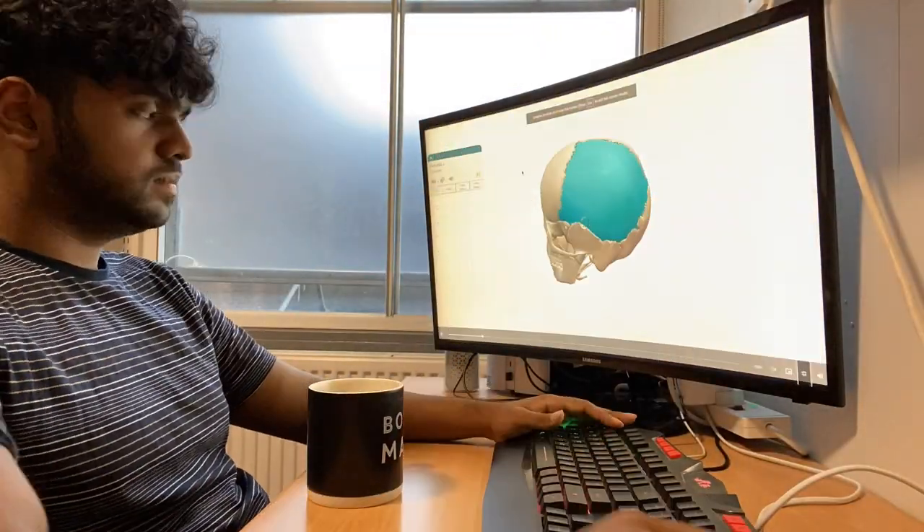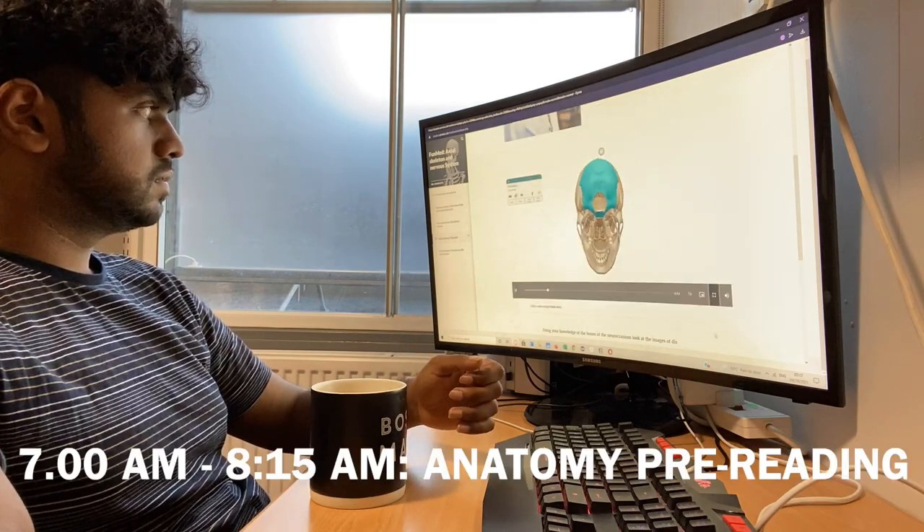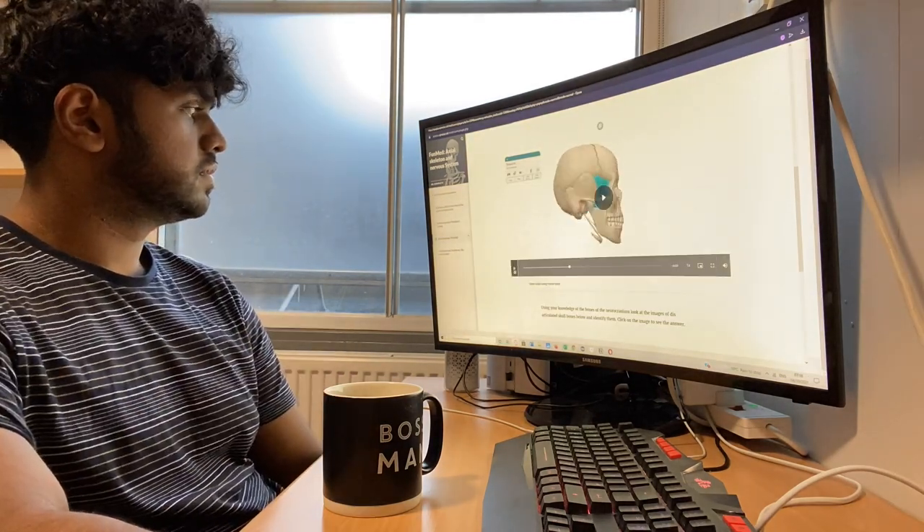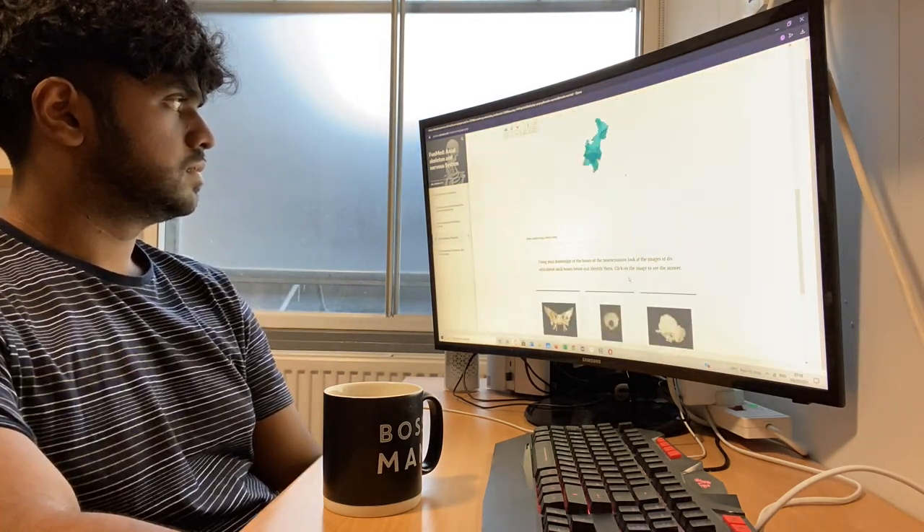It turns out today I have an anatomy lab session, so from 7am to 8:15am I do some pre-reading on the part of the axial skeleton — specifically the skull — just to know what I'm getting into before the session.